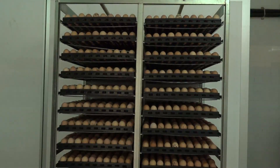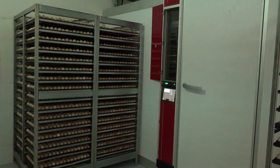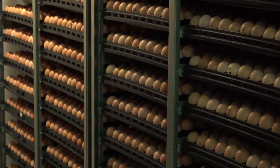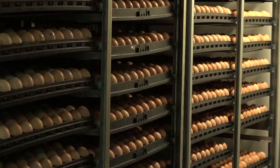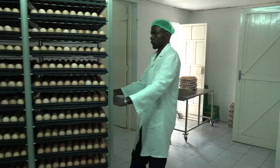This unit handles 4,000 eggs per day. We keep the eggs at a conducive temperature of 18 to 21 degrees Celsius for a period of 5 days. This stabilizes the embryos in readiness for incubation. If the eggs are to be stored for more than 5 days, the temperature is reduced to 16 degrees Celsius.